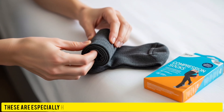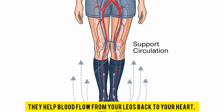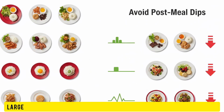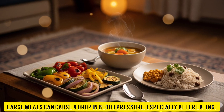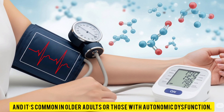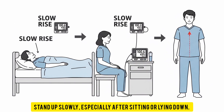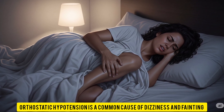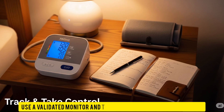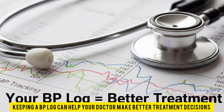Third, compression stockings are especially helpful if you have dizziness when standing. They help blood flow from your legs back to your heart, preventing pooling and reducing sudden pressure drops. Fourth, eat small, frequent meals — large meals can cause a drop in blood pressure after eating, known as postprandial hypotension, which is common in older adults or those with autonomic dysfunction. Fifth, avoid sudden position changes: stand up slowly, especially after sitting or lying down, as orthostatic hypotension is a common cause of dizziness and fainting. Sixth, monitor your blood pressure at home with a validated monitor and track your readings consistently to help your doctor make better treatment decisions.